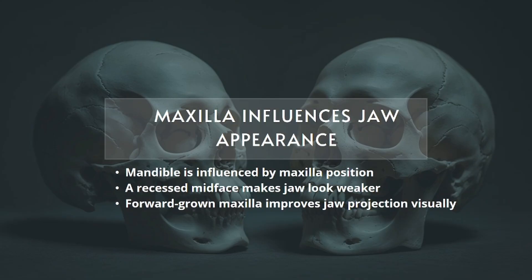Your jawline doesn't exist in isolation. The way it looks is heavily affected by the position of your maxilla. When the maxilla grows forward, it brings the entire midface into alignment, allowing the mandible — your lower jaw — to sit properly. The result: a cleaner jawline, better gonial angle, and a more powerful profile. But when the maxilla is recessed or downward tilted, it forces the jaw to compensate. The mandible rotates backward, the chin tucks in, and the jaw looks weak, even if the bone itself is solid. This is called relative jaw weakness — it's not that your jaw is small, it's that the midface is collapsing backward.